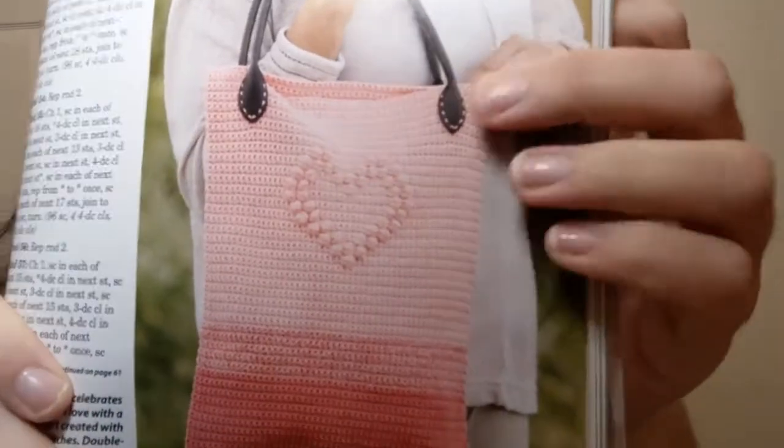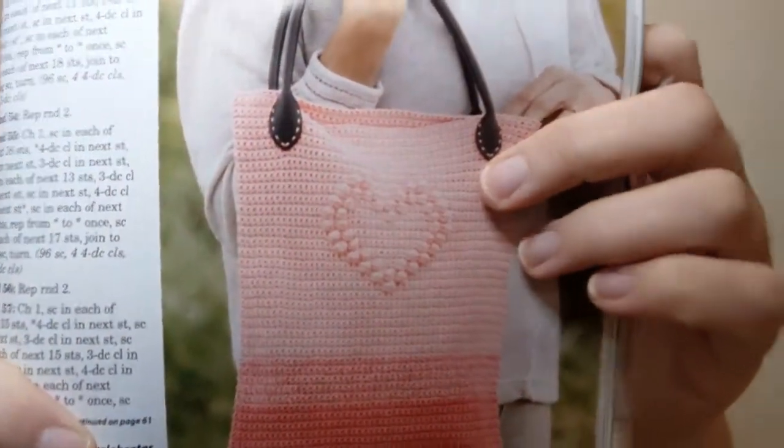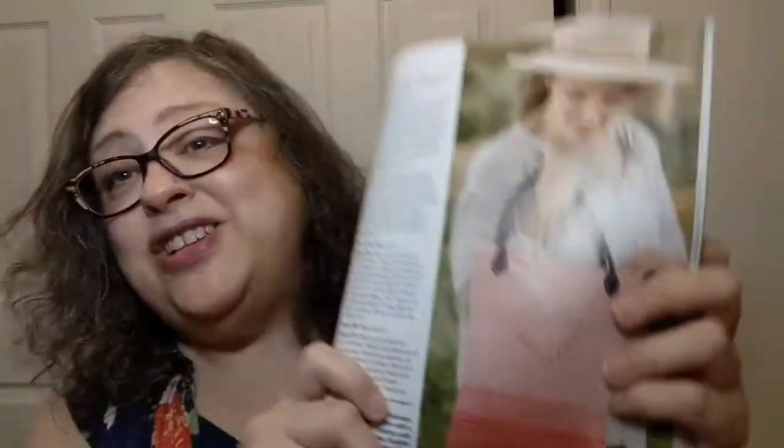Everything's been getting into bobbles lately — ever since my struggles with the bobbles on the Pick and Mix Cowl, I've seen bobbles everywhere. This is called the Amore Tote, and that is really cute, but they're doing it in a one super fine. I could see doing that in a three and just making it a bigger tote — it is really, really cute. I love pink, I love hearts, that would totally work for me.